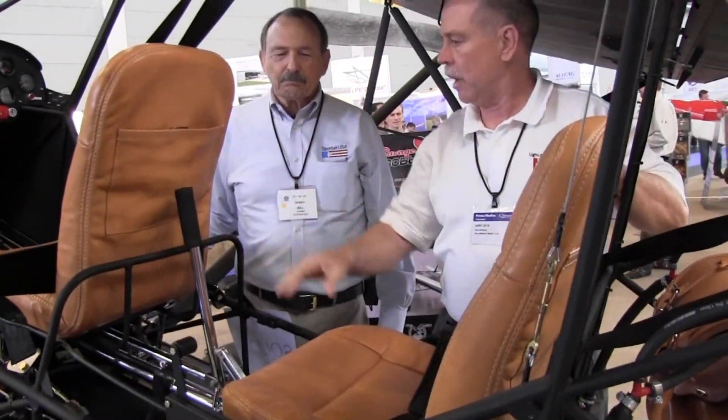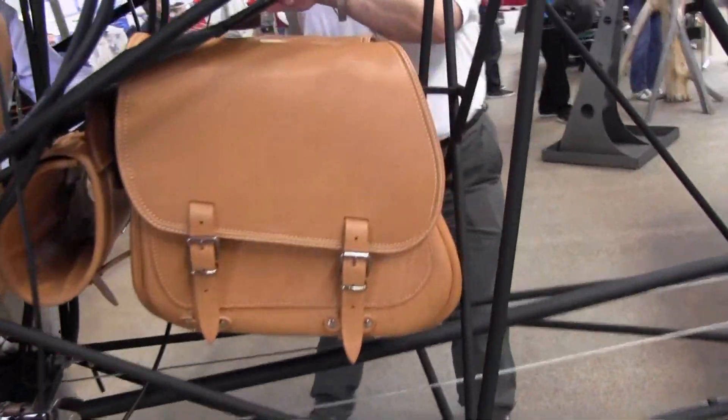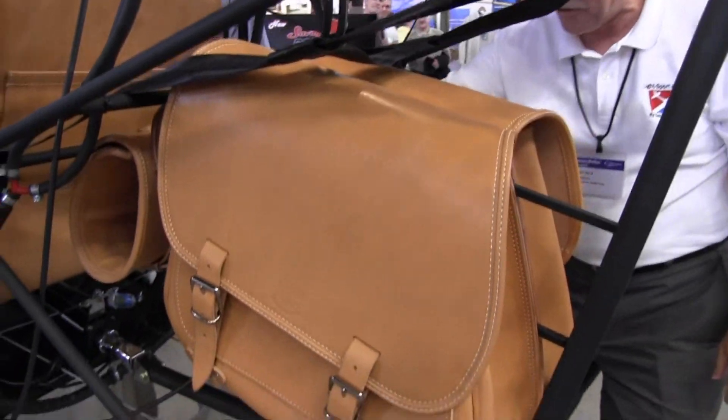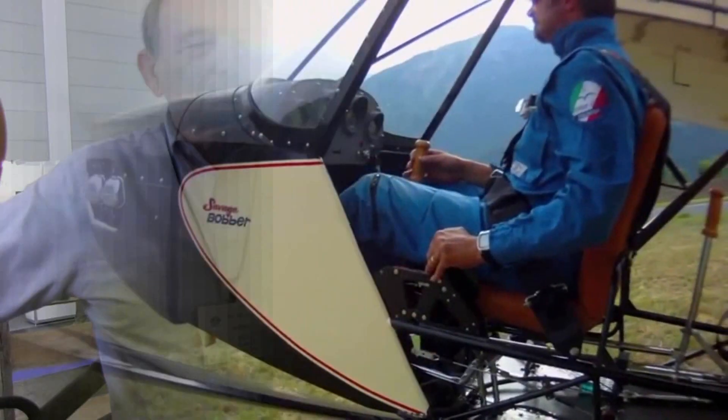This feels like really high-quality, thick, durable leather. Back here we've got saddle bags and a back roll, and a back rest for your back roll. You know, you told me something interesting about this — I'm looking at this airplane with no fuselage cover on it.